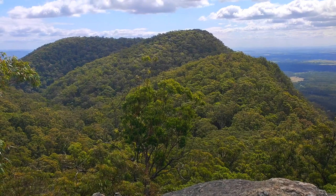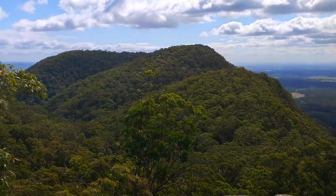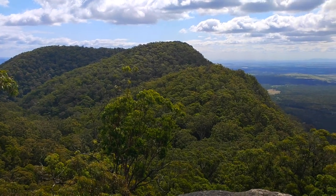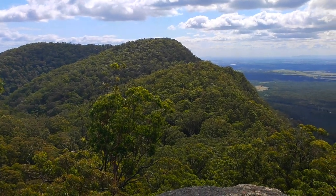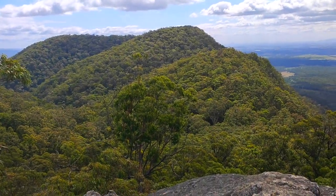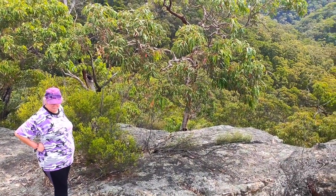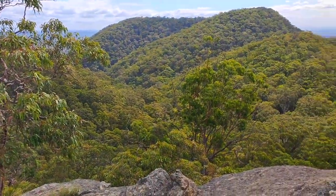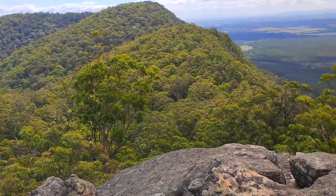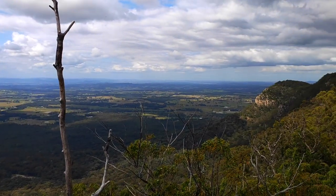We probably won't get there today like we wanted to. It looks like one of those hikes where you've got to leave really early in the morning and get a good idea of where you're going. But we're just exploring the area — it's our first time ever up this way. So we're going to have some fun, bush bash, try not to get bitten by spiders, and just enjoy the views. How beautiful is this?